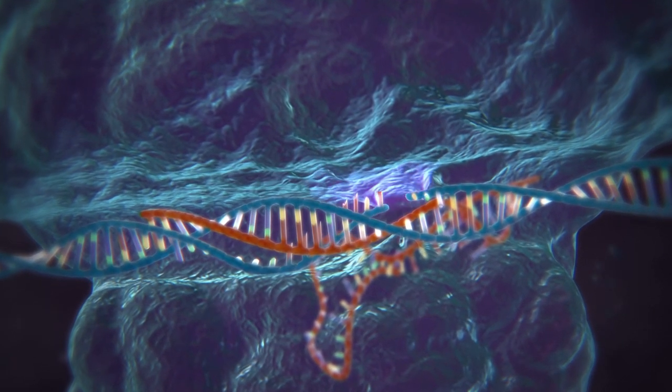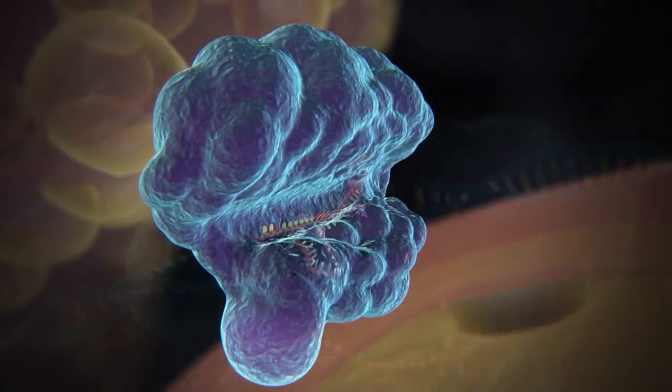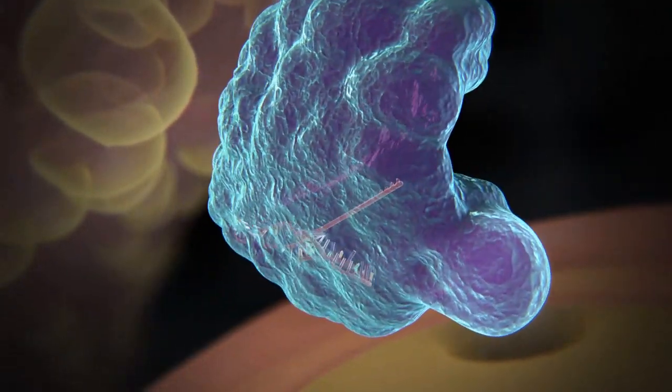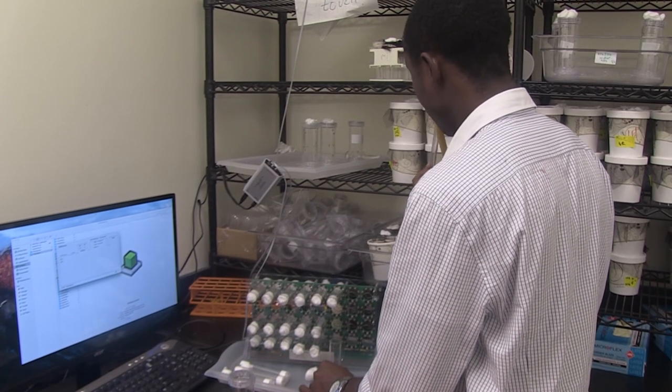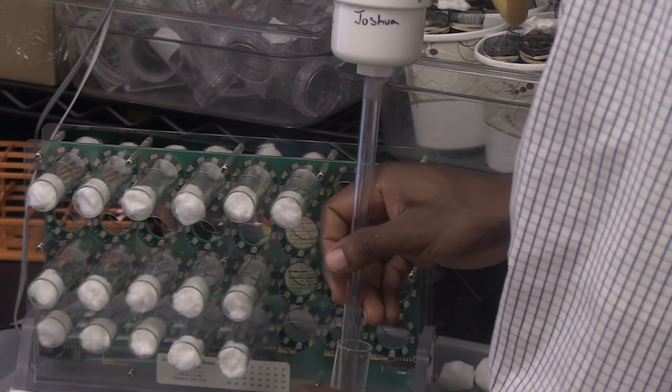From there, you can do all this other magic. We decide we want to knock out a specific gene because we want to remove its function. It takes us probably a few months to get the mutant. We do different steps to make sure that this mutation is only affecting that gene and not other genes.